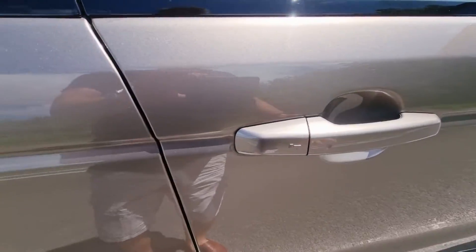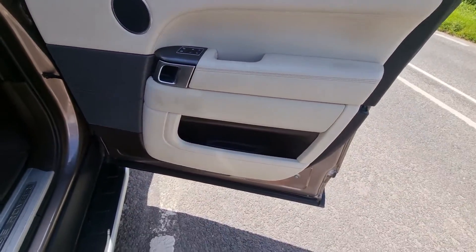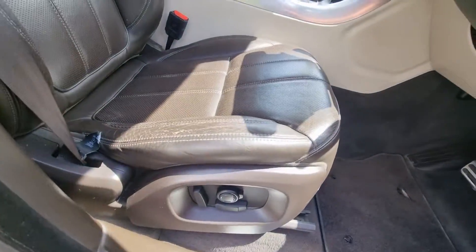All the wheels have been refurbished by My Alloys in Basingstoke so they're in great order. It also has keyless entry. Look at that — even the door cards are like brown. Really is sharp — electric seats.